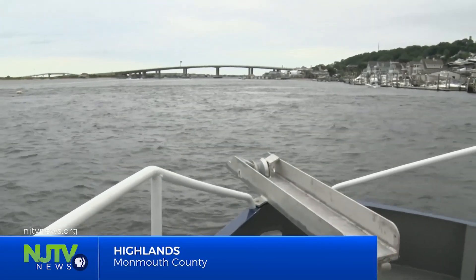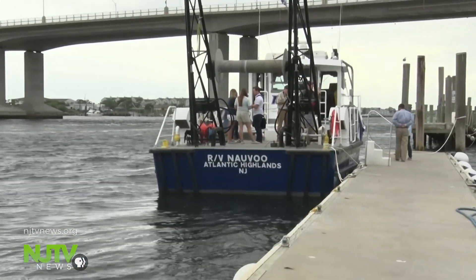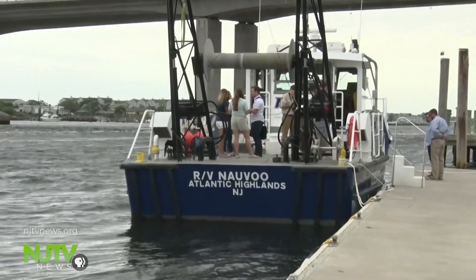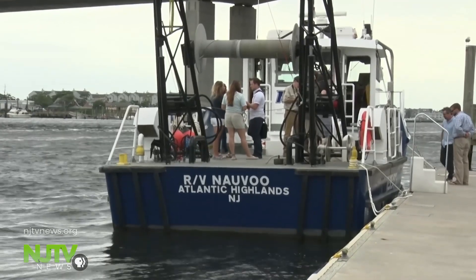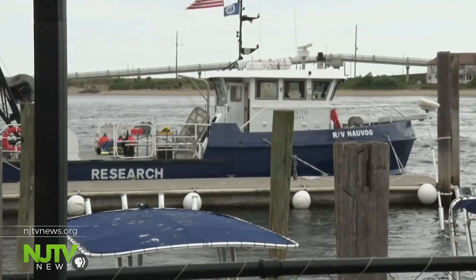The view from the Nauvoo on the Navesink River — the 49-foot Nauvoo is Monmouth University Urban Coast Institute's newest acquisition, a donation from one of the Institute's collaborators, the National Oceanic and Atmospheric Administration, or NOAA.